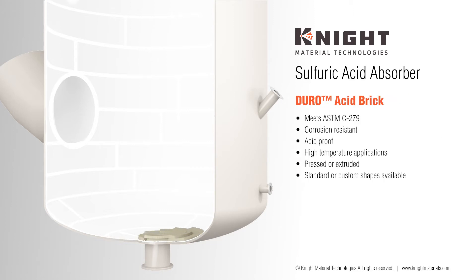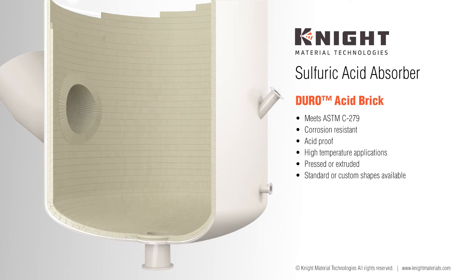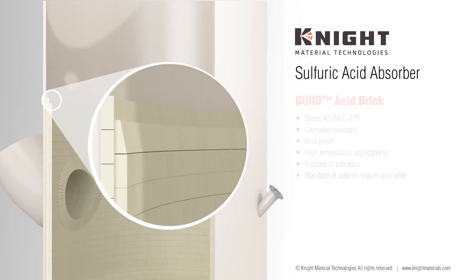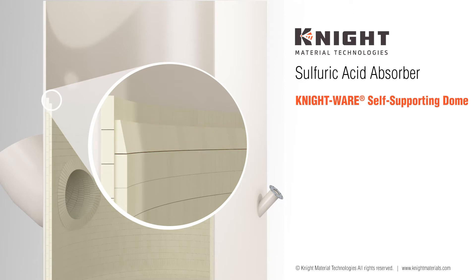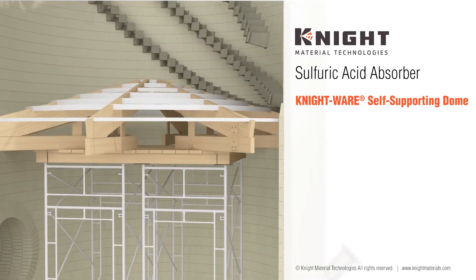Next, the Duro acid-brick courses are installed. Our acid-resistant bricks can be used even in high-temperature environments and conform to ASTM 279 specifications. A special row of skew bricks are installed above the gas inlet, providing support for our Nightware self-supporting dome. Brick installation is then finalized up to the flange connection for the doghouse.